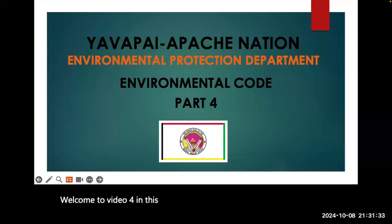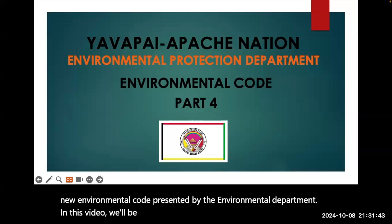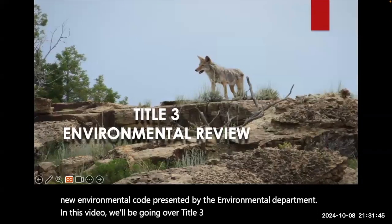Welcome to Video 4 in this webinar series for the Yavapai Apache Nation's New Environmental Code, presented by the Environmental Department. In this video, we'll be going over Title 3, the Environmental Review of the Code.